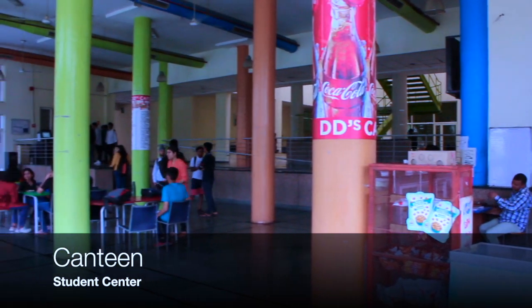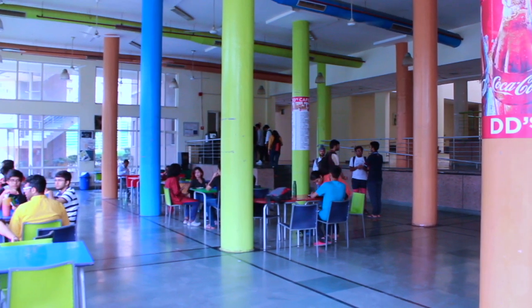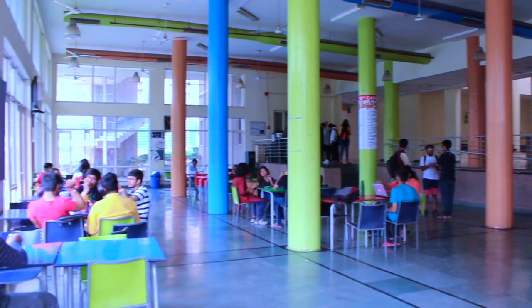Besides the CCD, we also have a large cafeteria in our student centre which operates 24/7, with a mess that serves tasty and hygienic food.